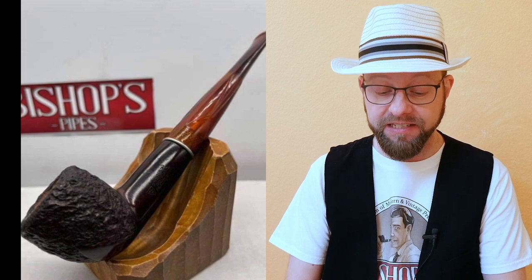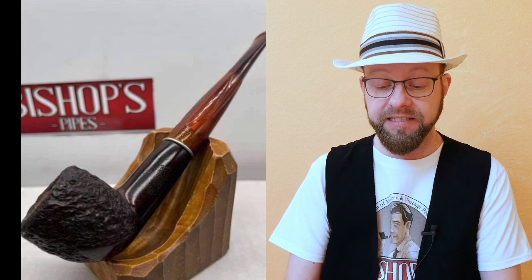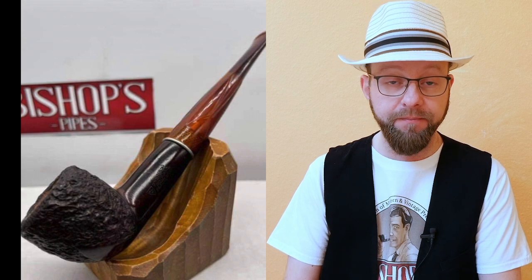Let's start with the pipes. Pipe number one is an HLT Royalton Crown selected briar in a rusticated finish with a semi-translucent stem, and of course fully cleaned, sanitized, and reconditioned.